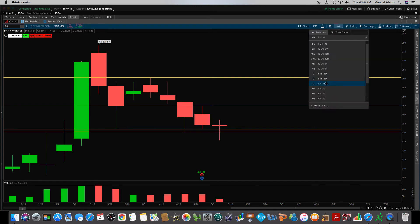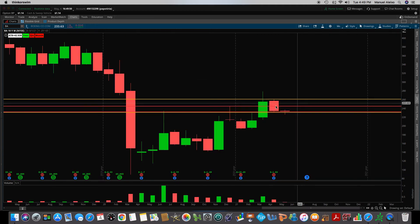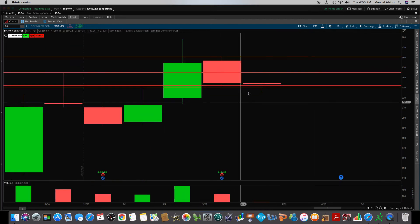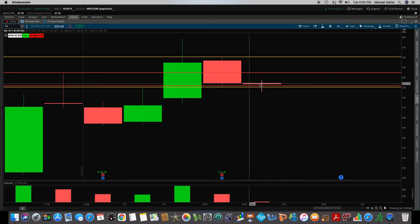Then what I do is I go to a monthly chart — these are all monthly candles on Boeing. I go to the previous month which was April; I draw my high on April which is $260.48 and the low was $230.22. I've identified these lines — they're yellow. Yellows are my monthlies, and by the way, this monthly line stays here for the whole month of May. I do not move my monthly yellow previous-month high and low on April; I keep them there for the whole month.